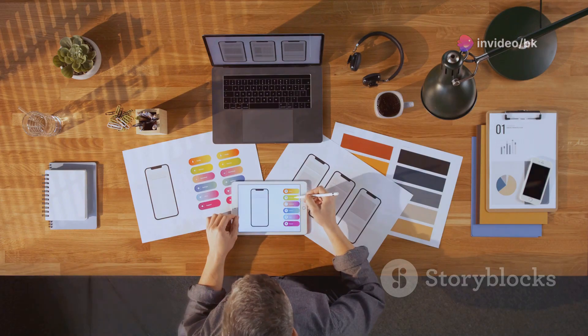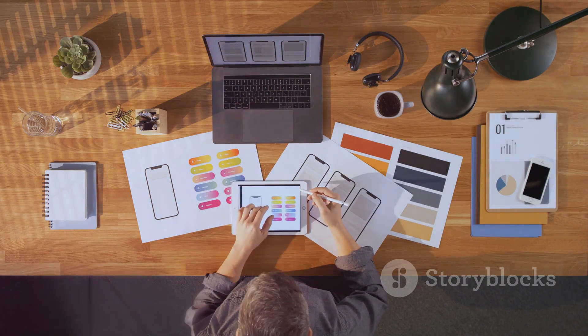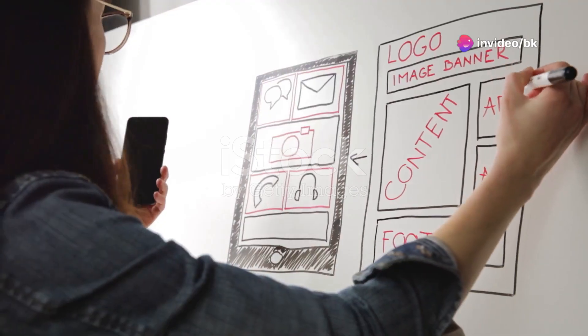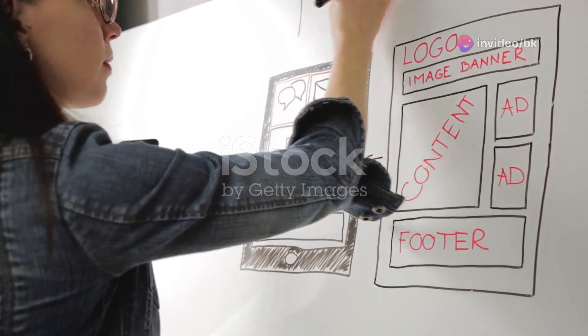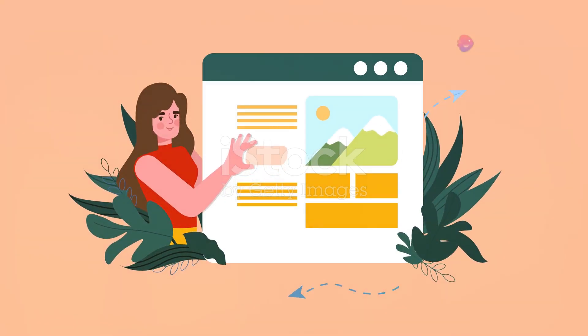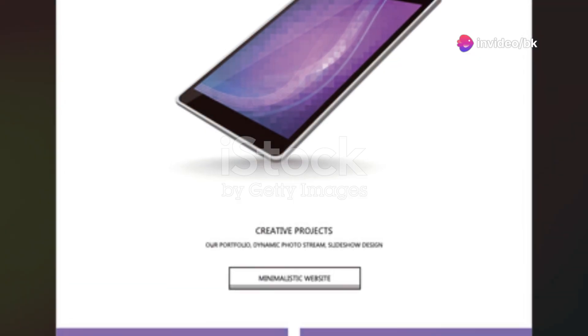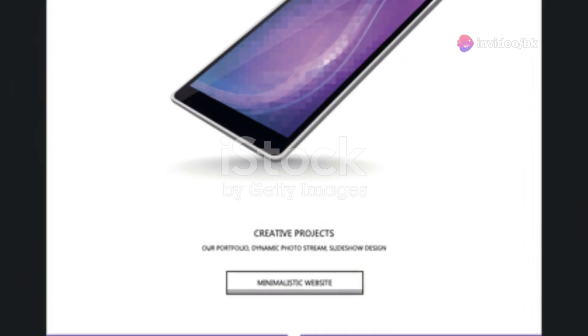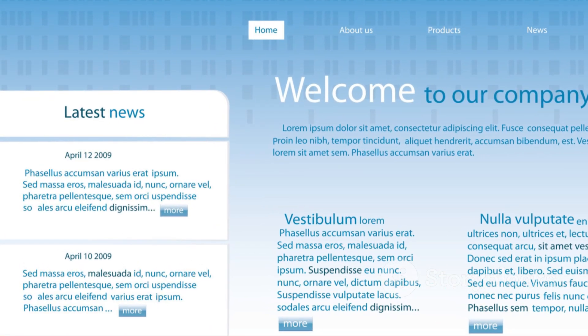Let's break down the core elements of web design. Understanding these elements is crucial for creating a website that is not only visually appealing but also functional and user-friendly. Visual layout is like the blueprint of your website — it serves as the foundation upon which all other elements are built, determining how information is organized and presented on the page. A clean and well-structured layout makes it easy for visitors to navigate and find what they're looking for, keeping users engaged and reducing bounce rates.